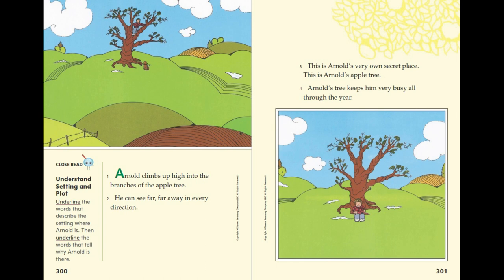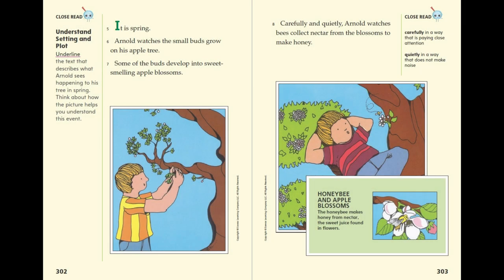Arnold's tree keeps him very busy all through the year. It is spring. Arnold watches the small buds grow on his apple tree. Some of the buds develop into sweet-smelling apple blossoms. Carefully and quietly, Arnold watches bees collect nectar from the blossoms to make honey.